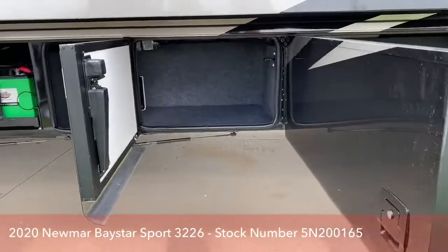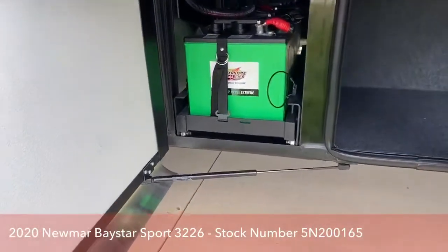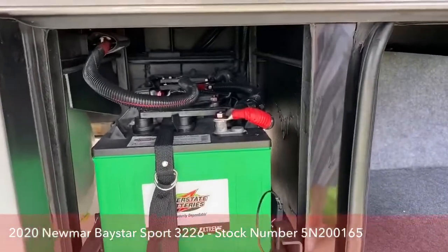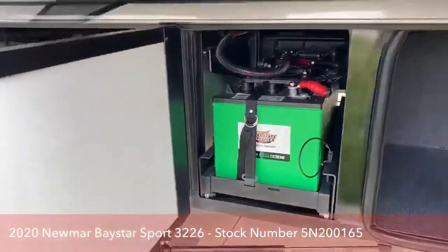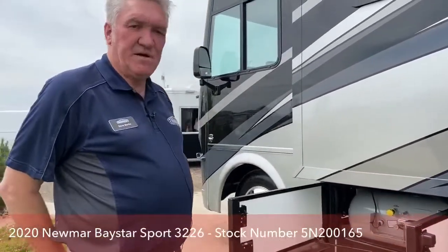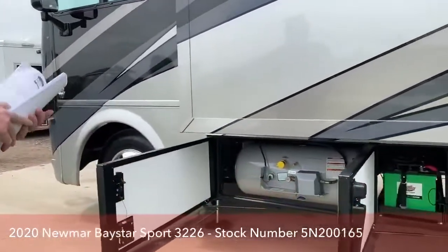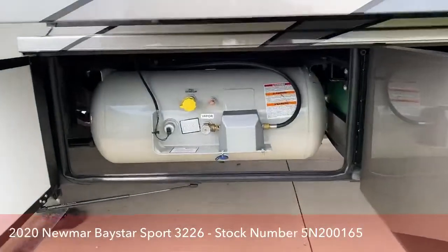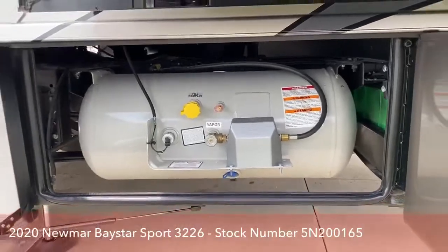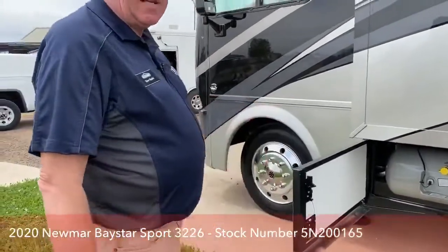Here are your house batteries. I believe this unit has six house batteries because it has a residential refrigerator — two additional batteries for that 120-volt residential refrigerator. It has a big inverter that converts from 120 volt to 12 volt so you can run it off your batteries. It's a 25-gallon LP tank — that's gallons, not pounds. My motorhome, I fill up my LP tank about once every two years. These big tanks really last a long time.